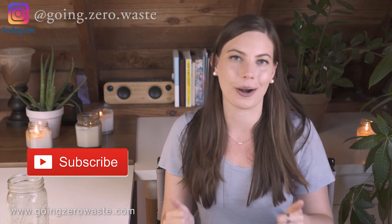Those are my five zero waste shower essentials. I would love to know if there's anything that you particularly love. If you liked this video, please give it a thumbs up, press that big red button to be notified when new videos are coming out, and I will see you guys next week with a new video!